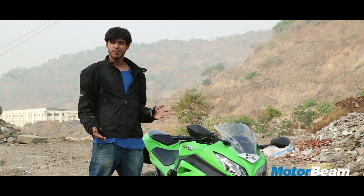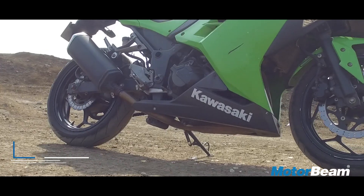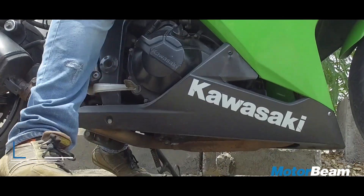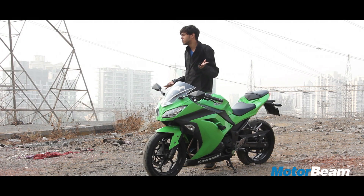If I had any gripe with this bike in terms of ergonomics, I think it would be the ground clearance. I feel this bike is a little too low and tends to scrape over sharp bumps and potholes, and there is nothing you can do about it except go over them slowly or avoid them altogether.